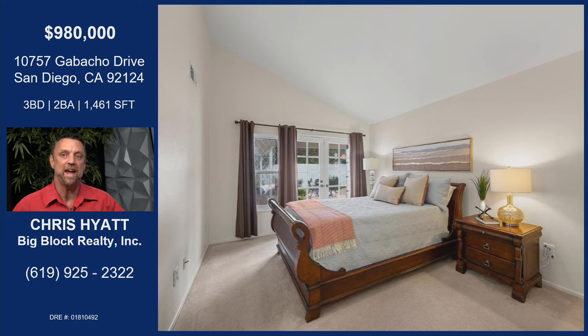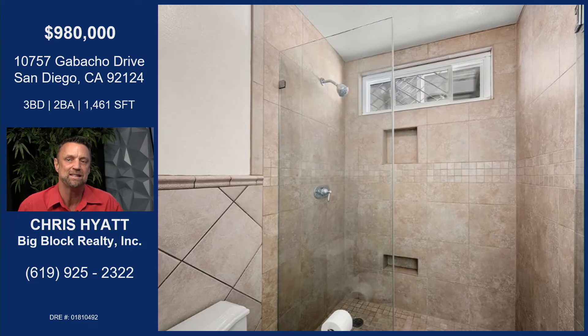This is the master bedroom, and you can see the French double doors there that lead out into that entertainer's backyard. Beautiful, super nice. They redid the master bath shower — they took out the tub and put in a beautiful, spacious walk-in shower with all that space.